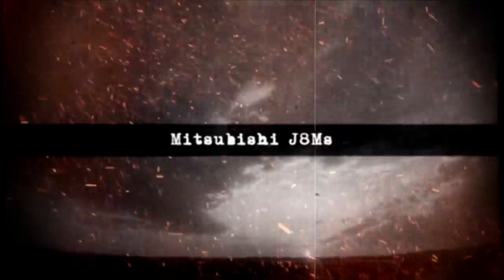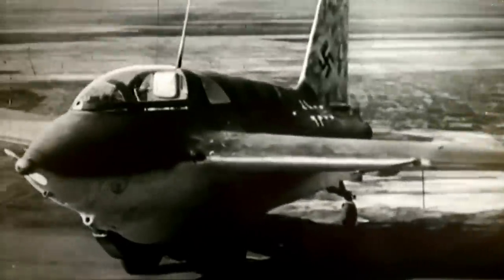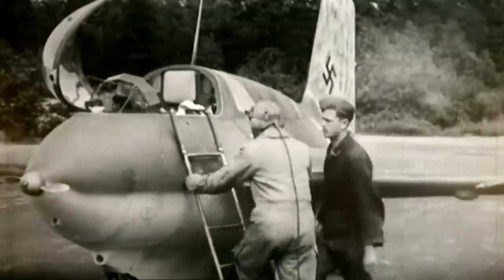Mitsubishi J-8M. Aware of the destruction raining down on Nazi Germany, the Japanese were desperate for a high-altitude interceptor fighter. Their solution was to reverse-engineer the Luftwaffe's futuristic, rocket-powered Messerschmitt Me-163 Comet. The Empire of the Rising Sun was fully aware that sooner or later, hundreds of B-17 and B-29 American bombers would begin conducting raids on mainland Japan as more islands fell to US control. Thus, they reached an agreement with Germany for the licensing of their latest air innovations.